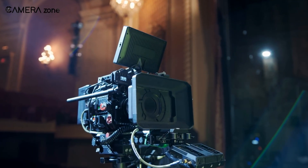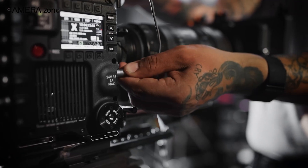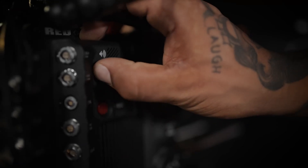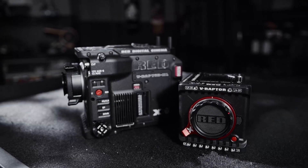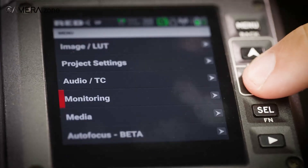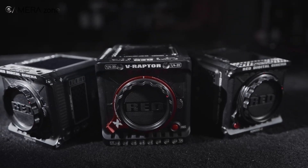Another thing: a cinema body needs to be rig-friendly. That means proper mounting points, smart port placement, audio inputs that don't need adapters, clean HDMI — or better yet, SDI. And their menu system needs to feel built for filmmakers, not just photographers dabbling in video.